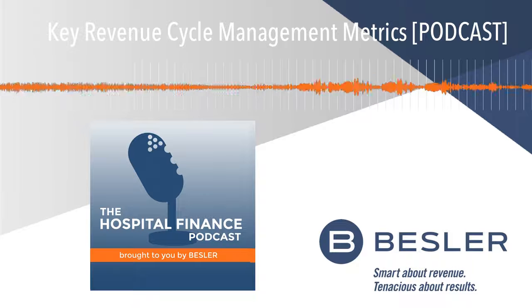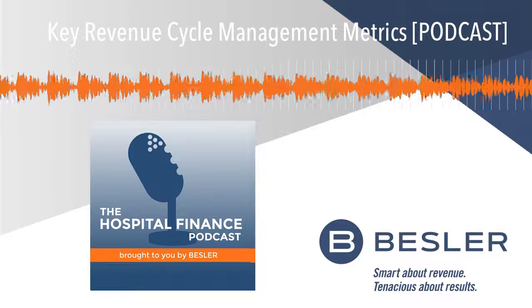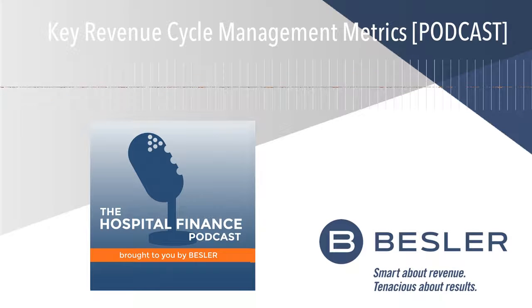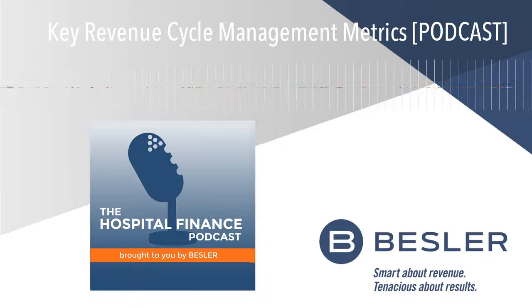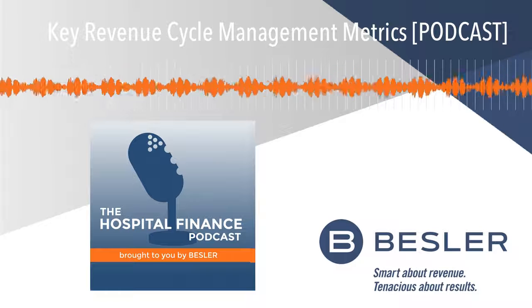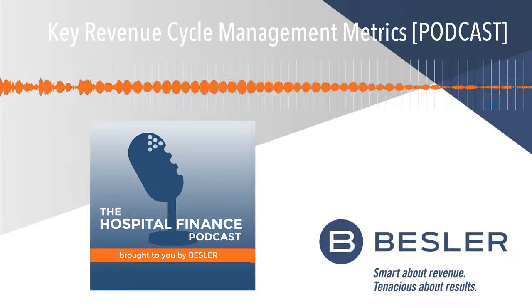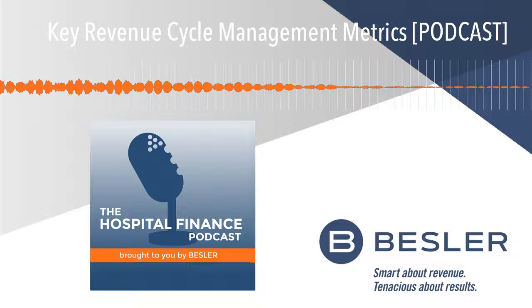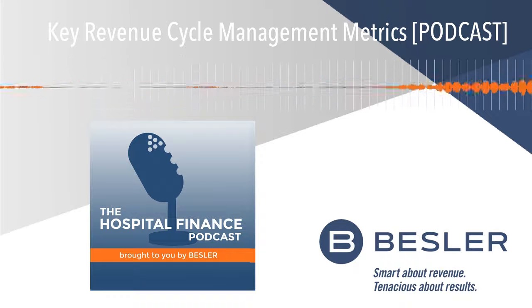The next metric to look at is DNFB. DNFB stands for Discharge Not Final Bill. A hospital will normally hold an outpatient or inpatient claim for a specific number of days — to allow all the departments to post all their charges, to make sure that the claim going out is complete. Seven to ten days is the norm from my experience that they will hold an inpatient claim before it drops from the DNFB.